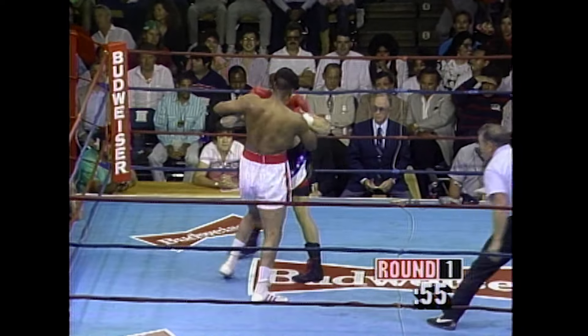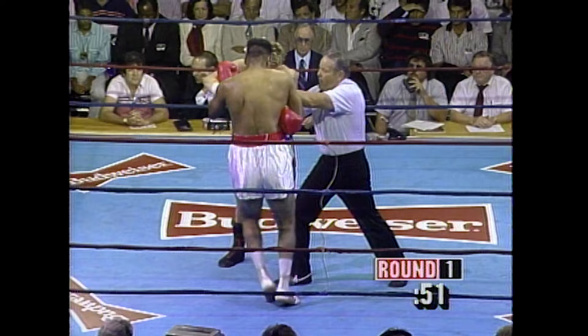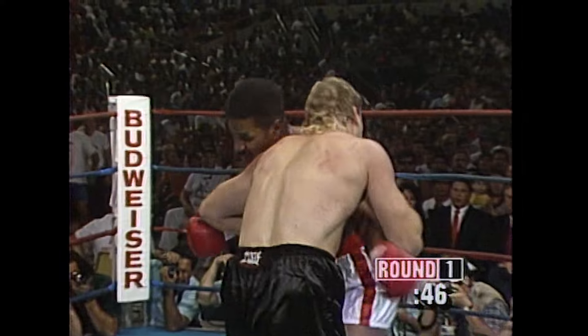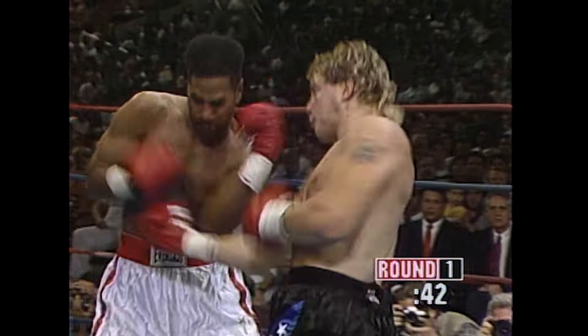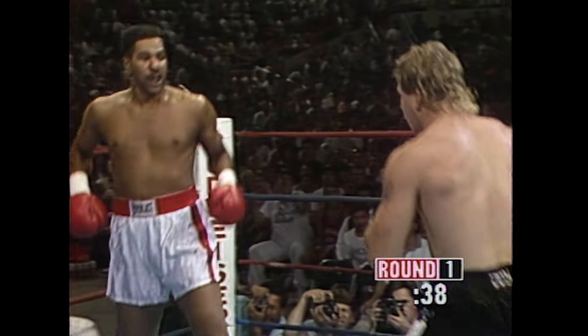Here we go. Harry Terrell, a veteran, holding on now. Three knockdown rule in effect. Terrell trying to survive this first round — he's got 43 seconds to do it. Again, Morrison looking for the uppercut.